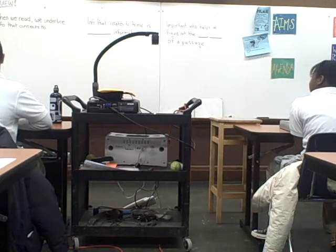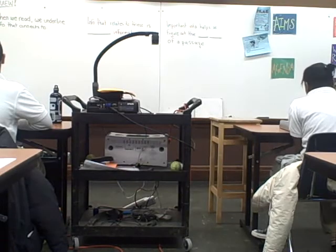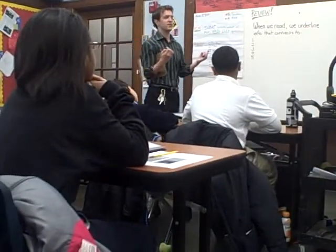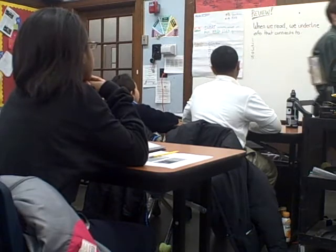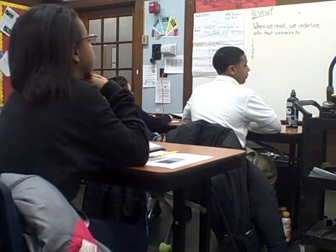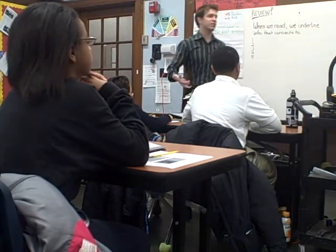So, you guys get a challenge today. And you guys have been doing really good work in the last couple of weeks, so I'm excited to give it to you. You're going to actually start reading and doing SAT passages and questions. Before we get into it, we're going to do a little bit of a review to set you guys up so your brains are ready. So all of us up here, we're going to do a little bit of a review.